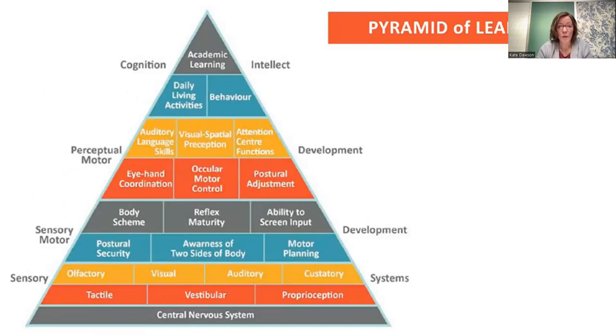The pyramid of learning gives a nice visual showing that all of our skills are built on the way our sensations are processed. Building up through those senses we just discussed, they support our postural security, our motor planning, and our ability to coordinate eyes and hands together to complete tasks. All of these help us complete daily living activities.